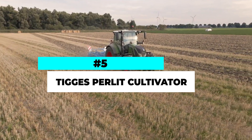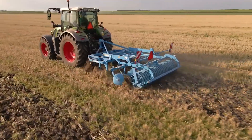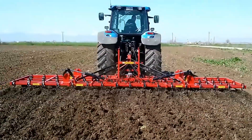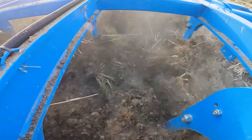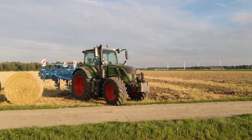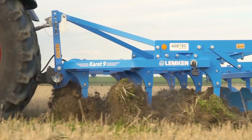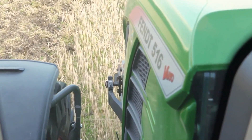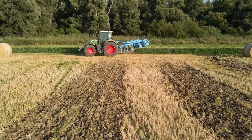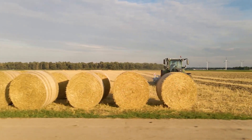Number 5. The TIGAS Perlit Cultivator is a highly efficient and versatile implement designed to prepare soil and promote optimal seed conditions for planting. This innovative cultivator features a robust frame and a series of adjustable tines that effectively break up soil compaction and remove weeds. The Perlit Cultivator is renowned for its precision and adaptability, allowing farmers to customize the machine according to their specific soil and crop requirements. Its adjustable working depth and width options provide flexibility in different field conditions. Equipped with durable components and a reliable hydraulic system, the TIGAS Perlit Cultivator ensures efficient soil preparation, promoting healthy root development and improved crop yields.